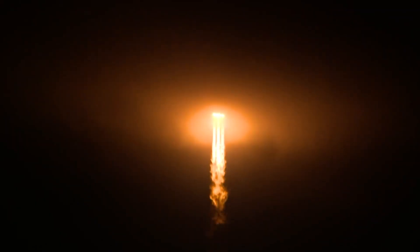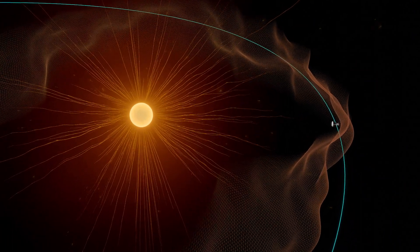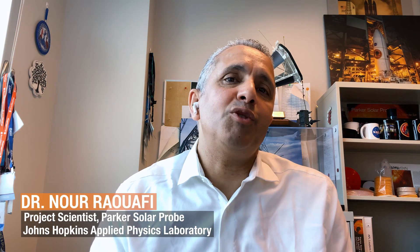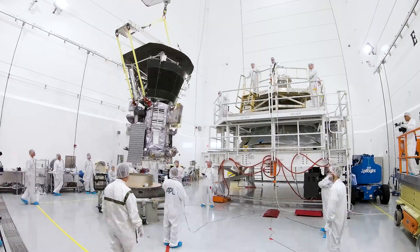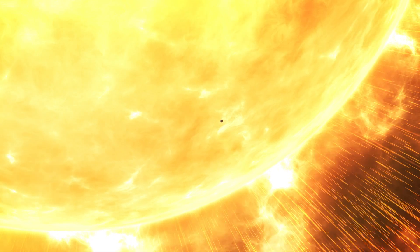After spending a few years spiraling closer to our star, the spacecraft has finally arrived. Parker Solar Probe is touching the sun. This is Noor Rawafi, the project scientist of the mission. He has been waiting for this moment since the beginning of his career. This is a dream come true. One of the major goals for the Parker Solar Probe mission is to fly through the solar corona, and we are doing that now.